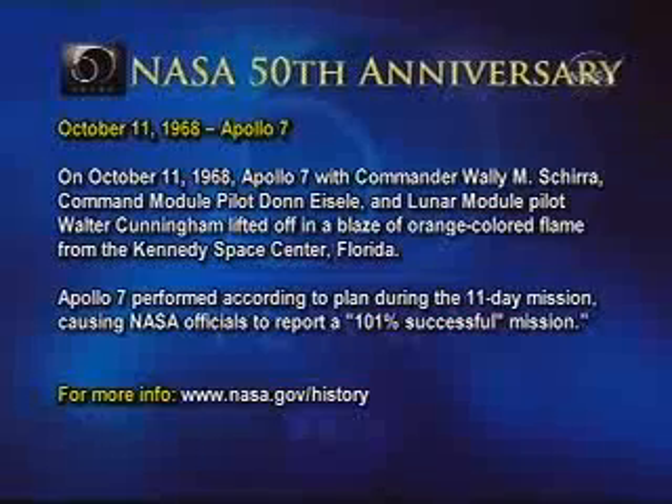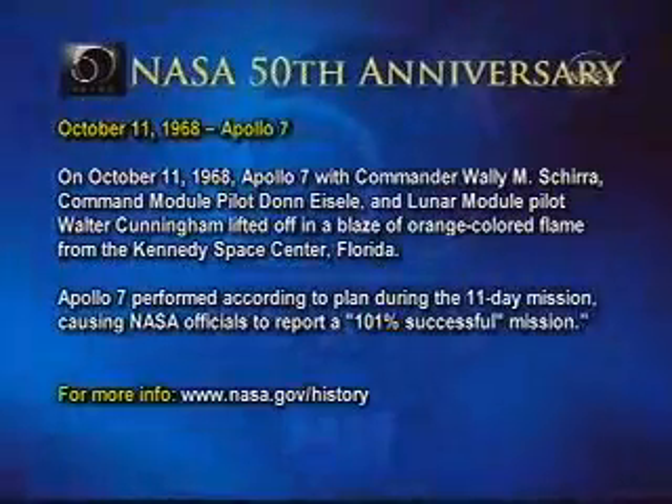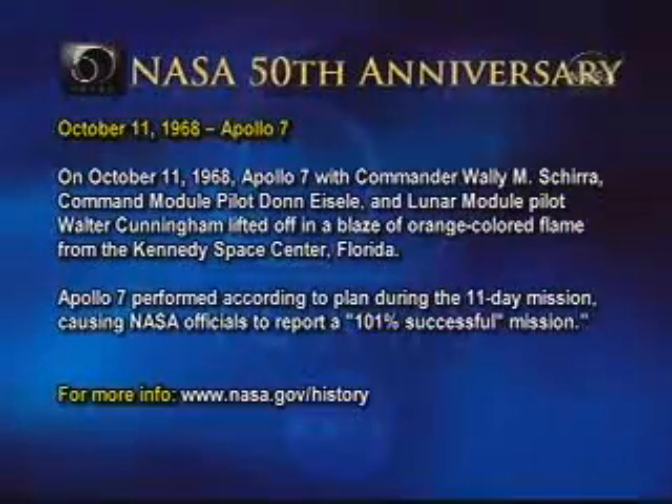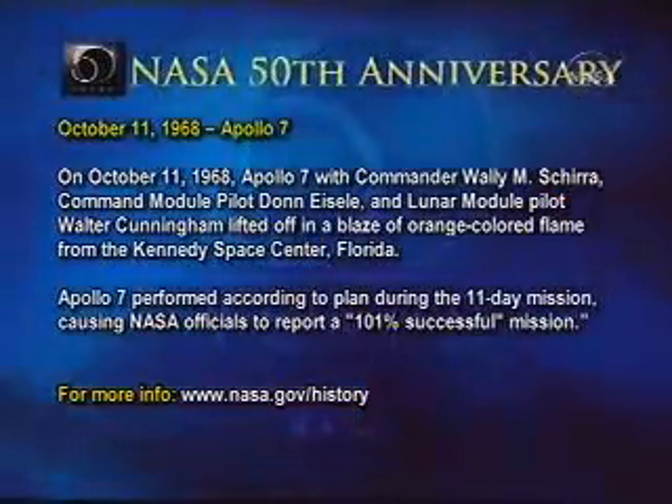Lifted off in a blaze of orange-colored flame from the Kennedy Space Center, Florida. Apollo 7 performed according to plan during its 11-day mission, causing NASA officials to report a 101% successful mission.